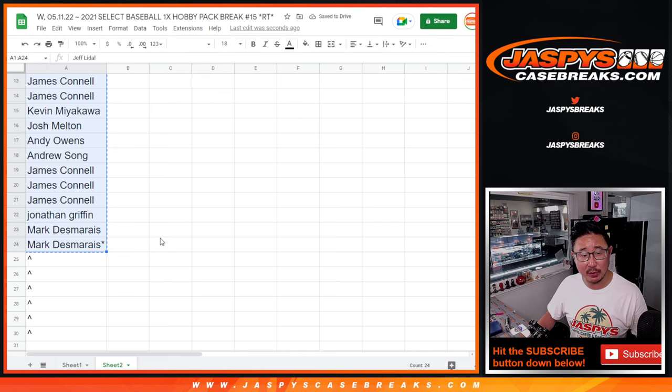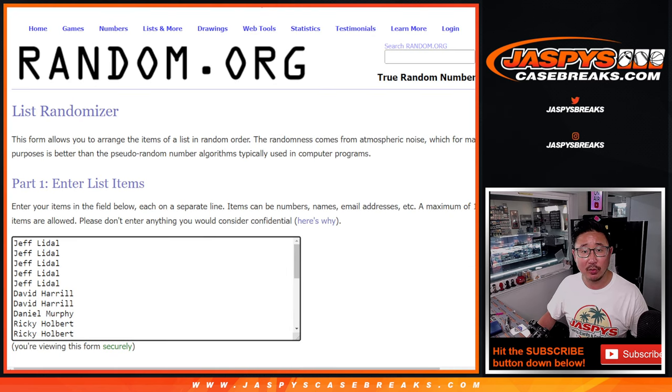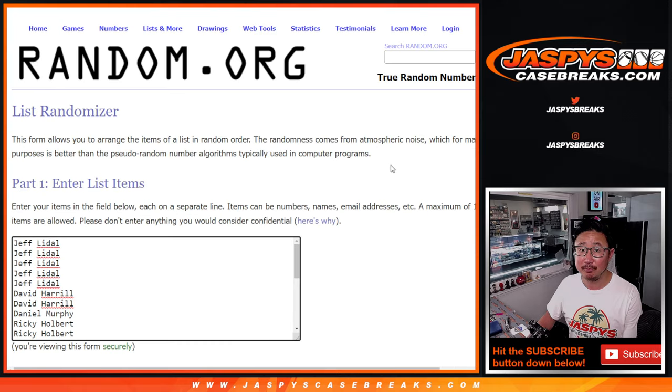Alright, so now let's give away those extra spots. Thanks everyone for making this happen. First dice roll — it's going to be five and a two, seven times. So top six after seven. Good luck.